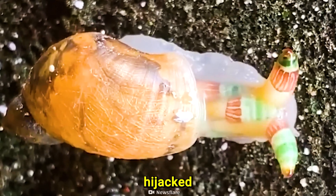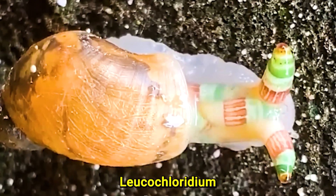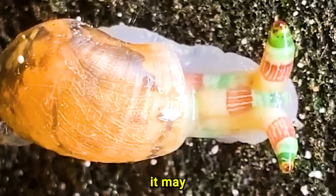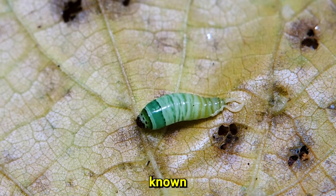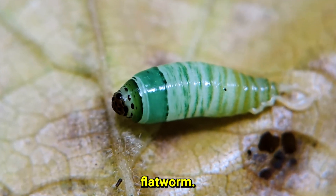This poor snail has been hijacked by a parasite called Leucochloridium paradoxum, and it may not live very long. Leucochloridium paradoxum, also known as the mind-controlling flatworm.